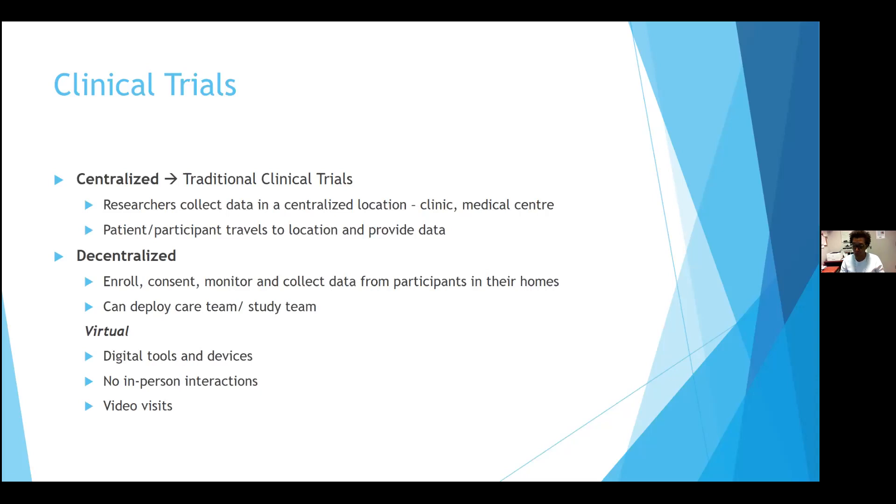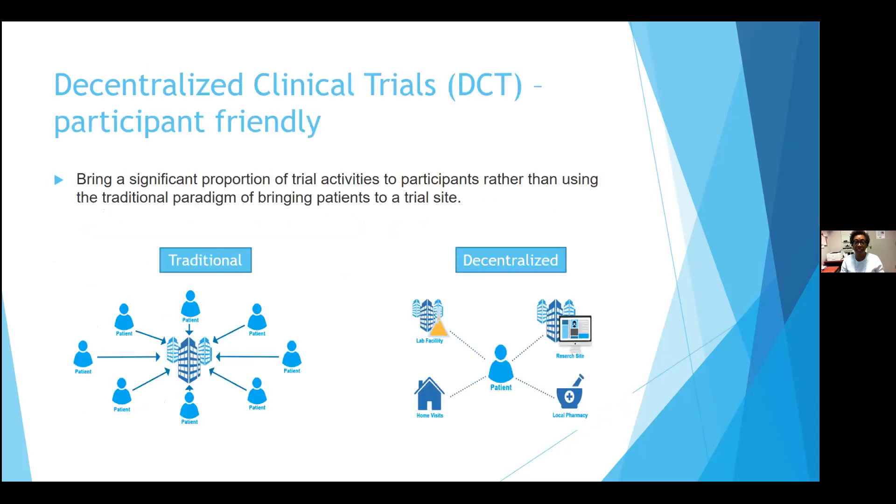The ideal is to make it participant-friendly by making it more convenient and easier for participants to participate. The hope is that it will bring a significant proportion of trial activities to the participant instead of going through the traditional paradigm of them coming to us, ultimately improving recruitment and the data collected.